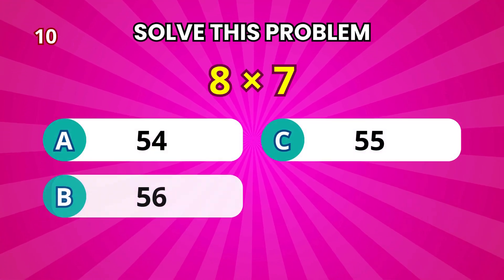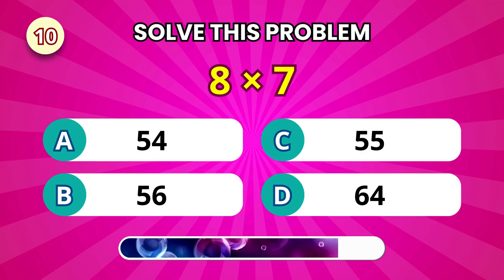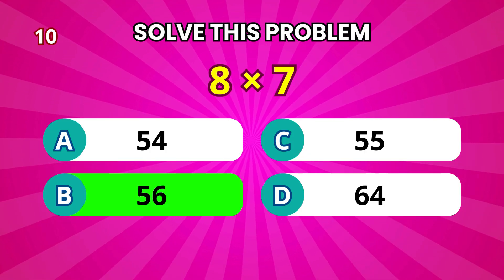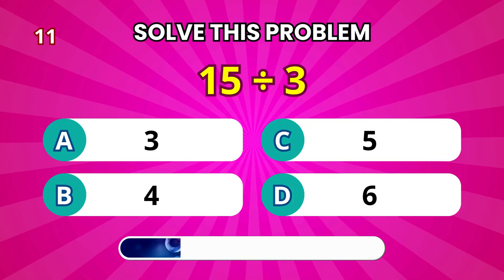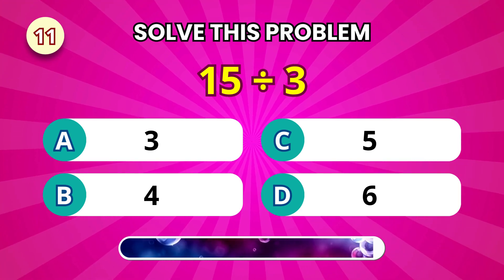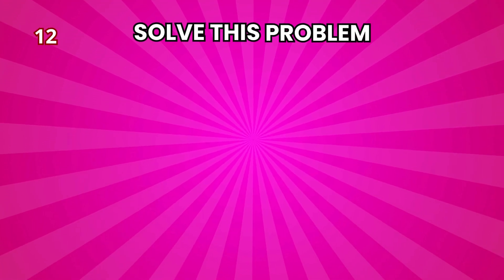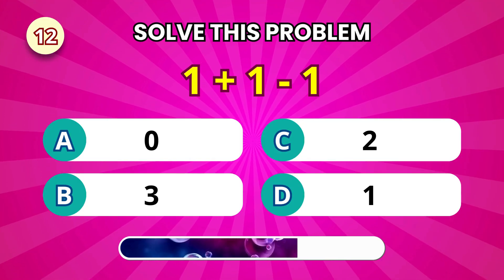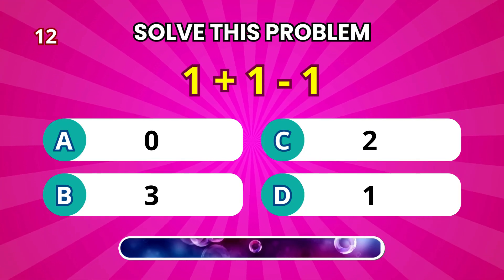Time to multiply: 8 times 7. That's 56. What about 15 divided by 3? That's 5. Now here's a quick one: 1 plus 1 minus 1. That leaves 1.